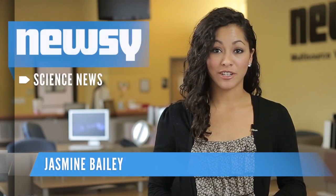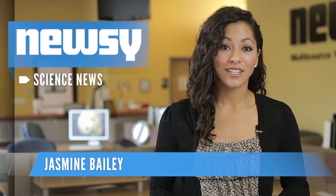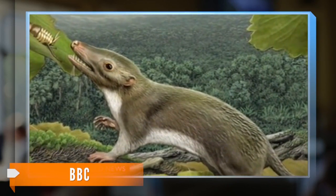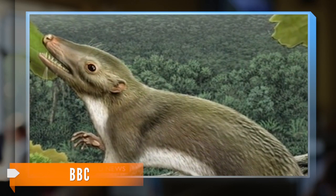A new study done by evolutionary biologists takes us back 66 million years to show what animal our species may have evolved from. What does it look like? Well, like this. Kind of looks like a rodent. Its official name is Hypothetical Placental Mammal Ancestor.